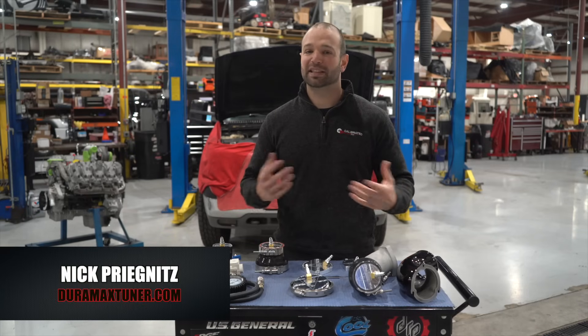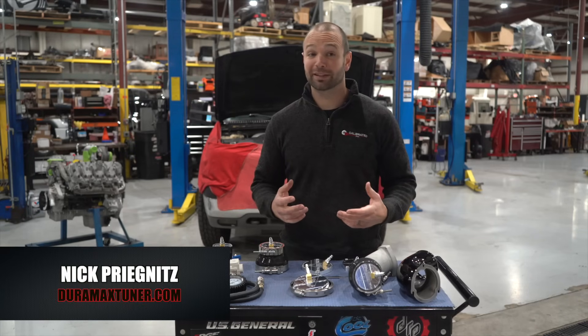Does your diesel have high EGTs, excessive smoke, increased turbo lag, maybe less power than it used to? Let's talk about boost leaks.